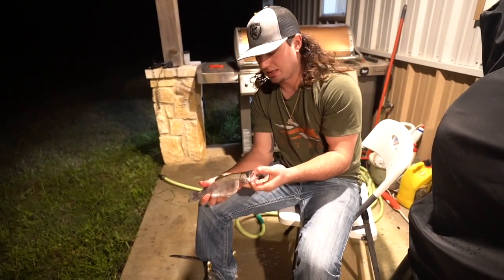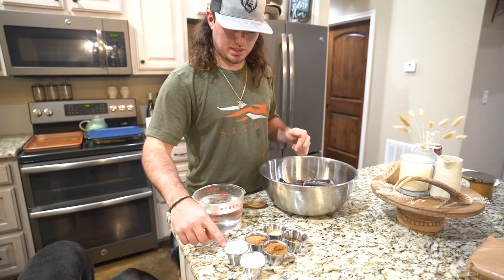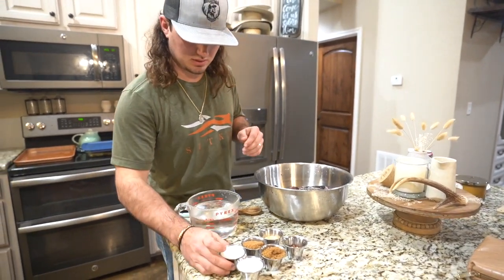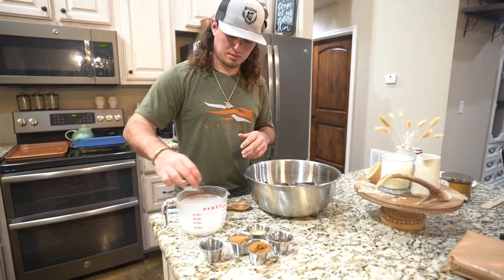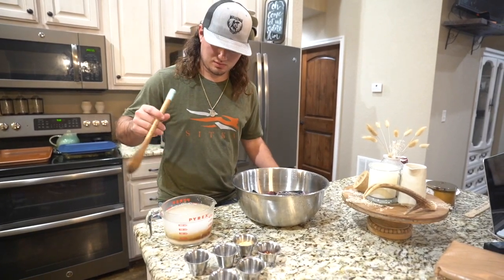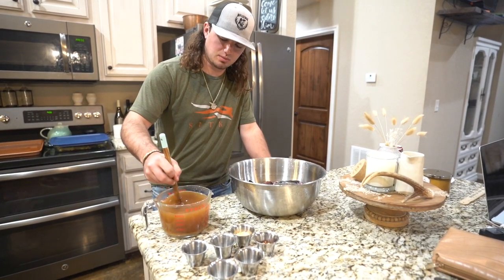Now I'll show you how I brine them and then we'll put them on the Traeger tomorrow. For the brine it's really simple: six tablespoons of brown sugar, three tablespoons of regular white sugar, three tablespoons of salt, a tablespoon of crushed red peppers, and a tablespoon of crushed garlic. Then three and a half cups of hot water — as hot as your tap will get. Dump everything in, mix it all up until it dissolves, let it cool down, put the fish in, and keep it in the fridge overnight. Put it on the smoker first thing in the morning.